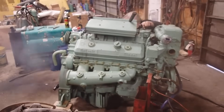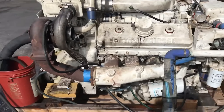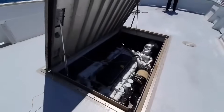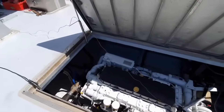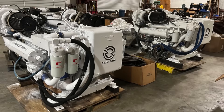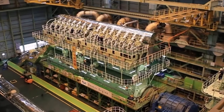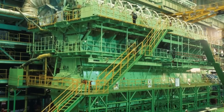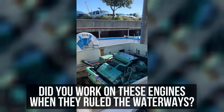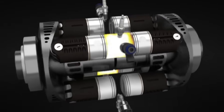The ugly truth about Detroit Diesel in the marine world isn't that these engines were failures — it's that they've been surpassed so completely that continuing to use them represents poor judgment. The marine industry has embraced technologies that work smarter rather than harder, and the legendary reliability that made Detroit engines famous has been exceeded by modern alternatives that require less maintenance while delivering superior performance. Did you work on these engines when they ruled the waterways? Share your stories about the Detroit diesels that powered America's maritime operations and tell us what you replaced them with and why.